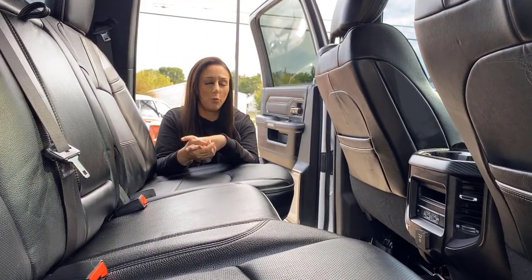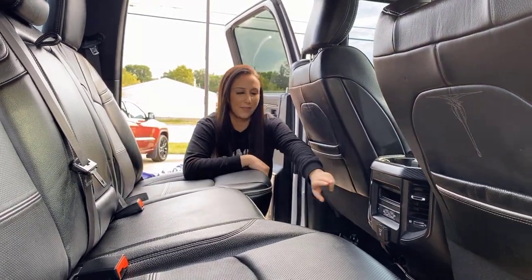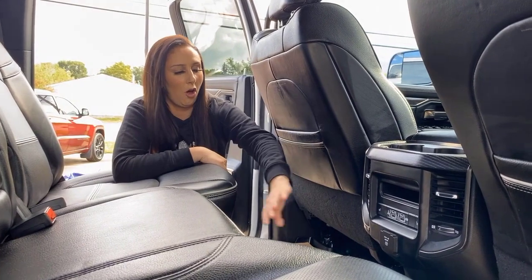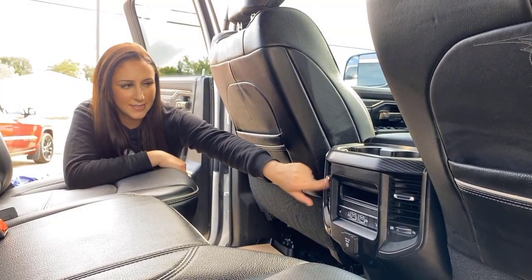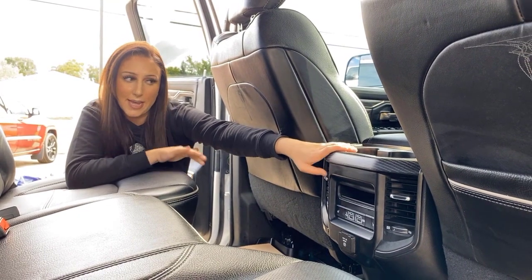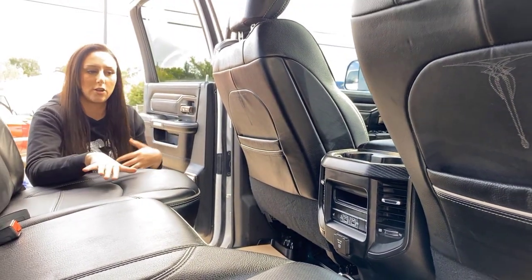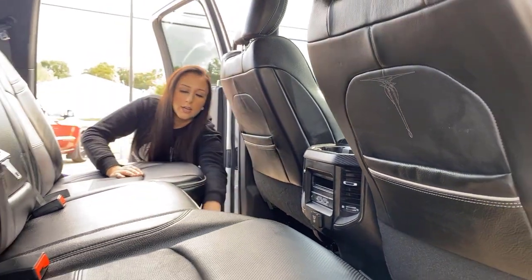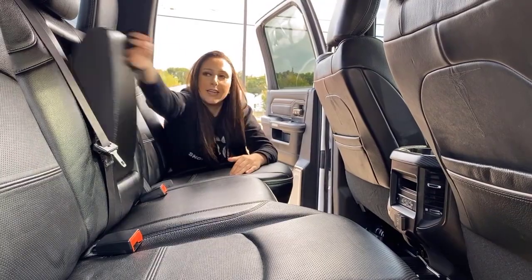In the back seat you're going to have a whole bunch of room for your passengers. Again, heated rear seats with the buttons right here, and all the plug-ins you had up front you're going to have in the back as well. Some vents, extra cup holders they added in the fifth gens, and a little slot where you can put a tablet so it doesn't slide all over the place. Cup holders on the floor, and of course a standard one like in any other truck.